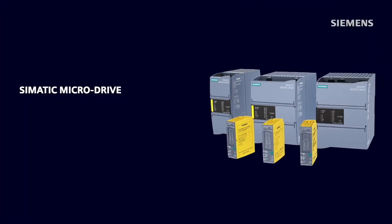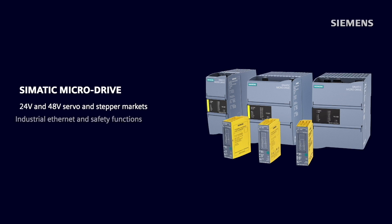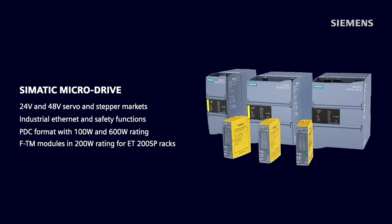I also want to mention, in addition to our portfolio, the Simatic microdrive — our entry into the 24 and 48 volt servo and stepper markets — which brings industrial Ethernet and safety functions into these emerging markets. Microdrives are available in PDC format with a 100 and 600 watt rating, and the FTM modules at a 200 watt rating, which fit into the ET200 SP racks.